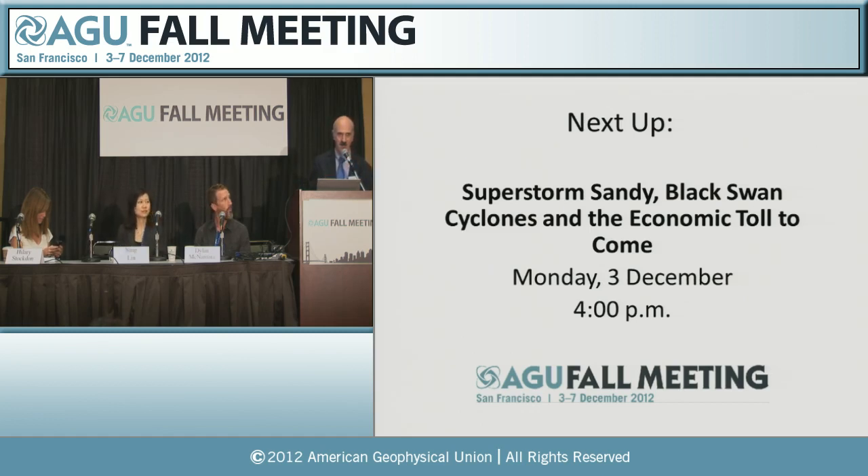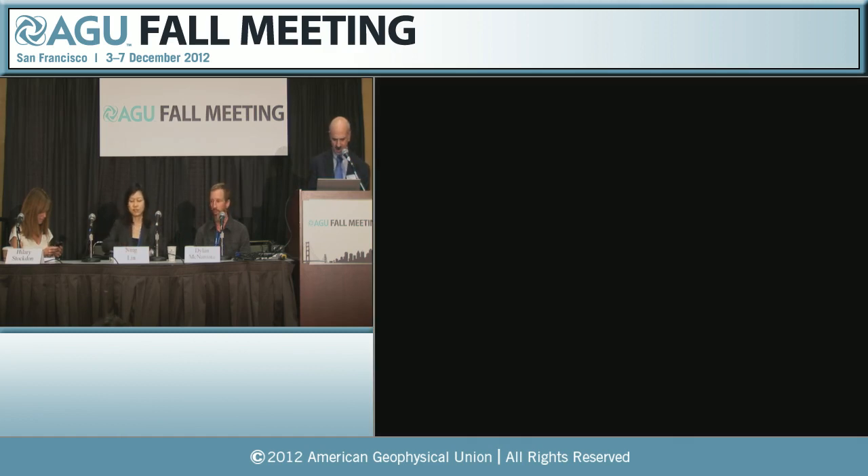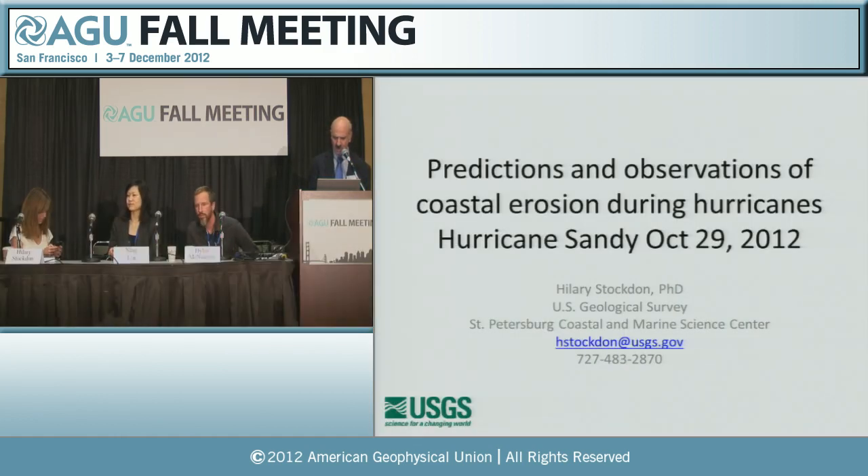Welcome to our four o'clock press conference. This press conference is about Superstorm Sandy, black swan cyclones, and the economic toll to come. We have three speakers today. Our first speaker will be Hillary Stockton, research oceanographer with the U.S. Geological Survey in St. Petersburg, Florida. Next speaking will be Ning Lin, assistant professor of civil and environmental engineering at Princeton University in Princeton, New Jersey. And our third speaker is Dylan McNamara, assistant professor in the department of physics and physical oceanography at the University of North Carolina in Wilmington.